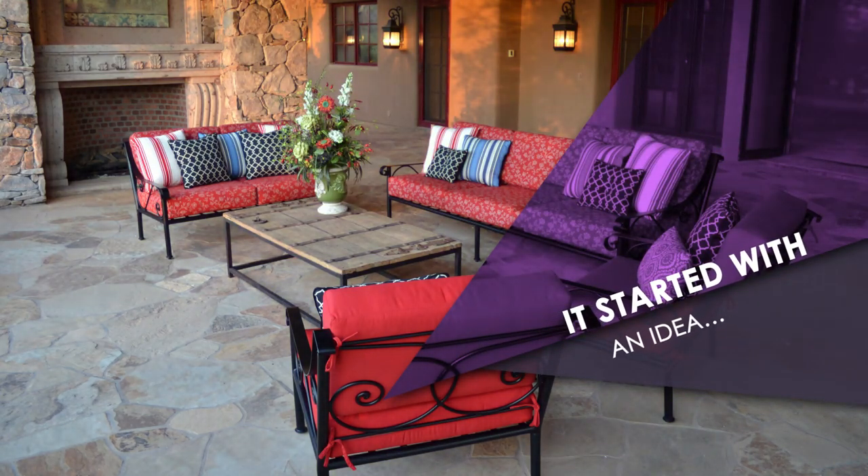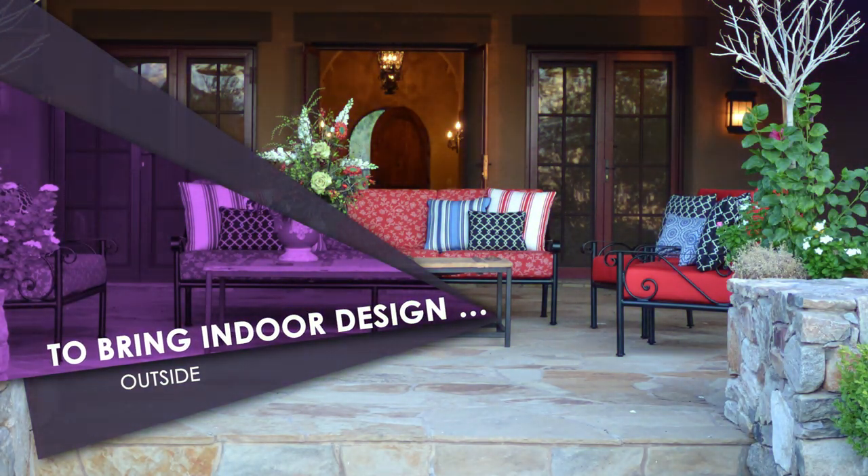Everybody that comes in here tells me that this is such a happy store. Outside is where you can actually be bold and have color and do prints. Sometimes my inspirations come from travel or indoor furniture — like, oh, that would be a really cool piece for outdoors.